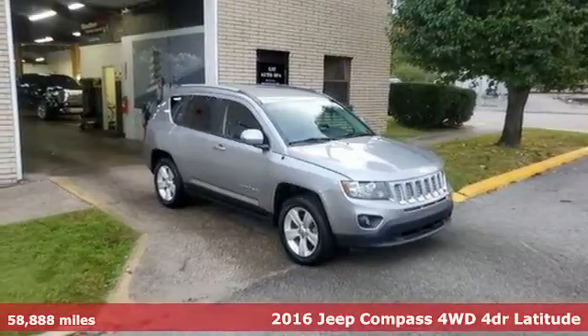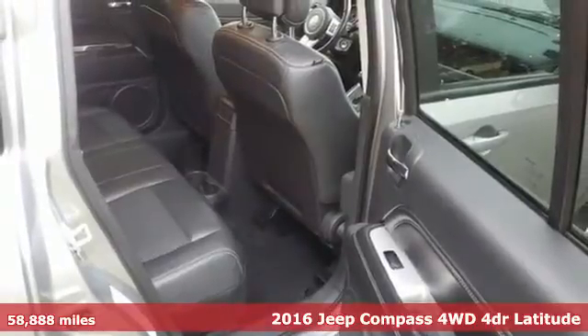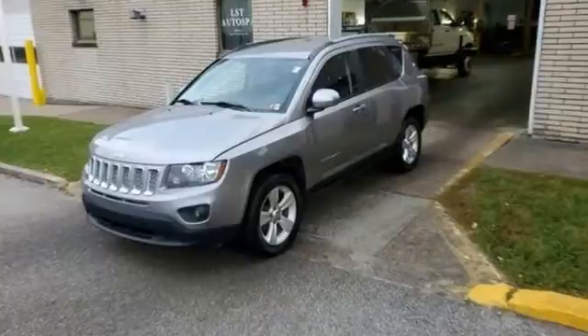It's a 2016 Jeep Compass. This Compass takes you to your go-to place, no matter how hard it is to get to, and get ready for an impressive combination of features.